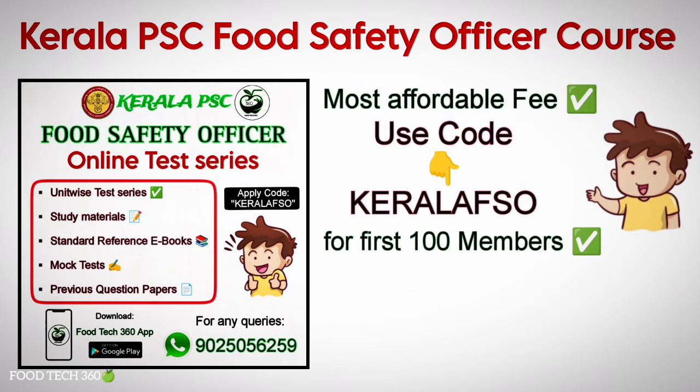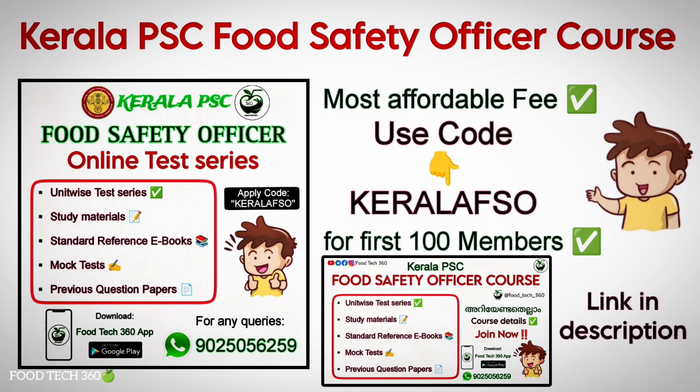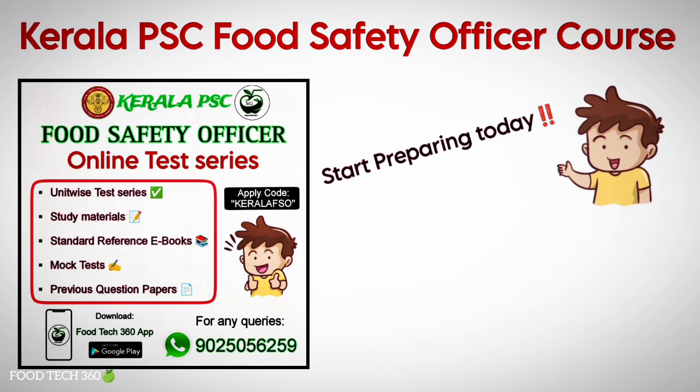For those preparing for the Kerala PSC Food Safety Officer exam, FoodTech360 has launched a special course with unit-wise test series, important topics, study materials, standard reference e-books, mock tests, and previous question papers. A special discount is available. Complete details are in the description link of this video.